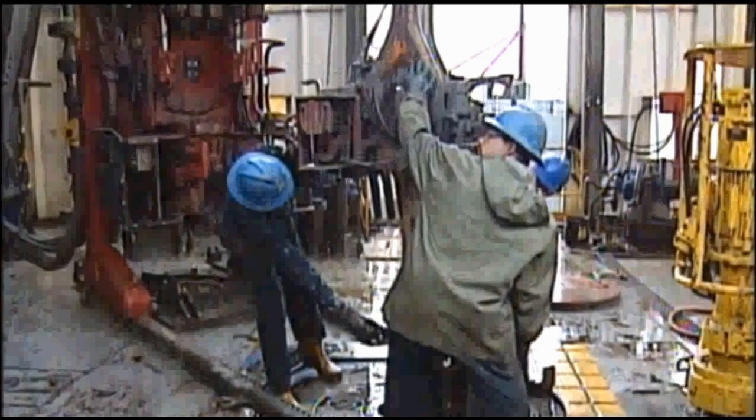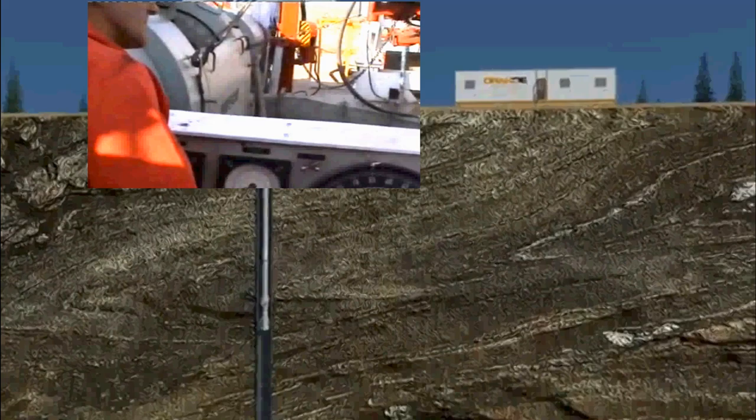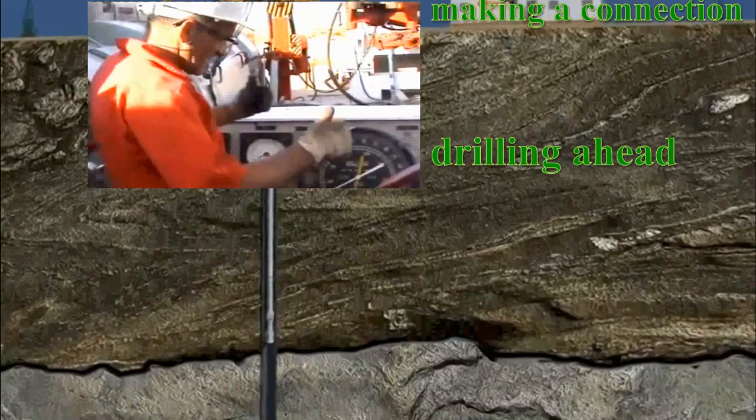Now let's turn our attention to some routine drilling procedures performed by the driller and his crew. These include procedures known as drilling ahead, making a connection, and round tripping. Let me explain these terms.